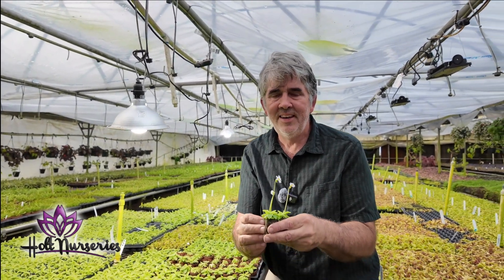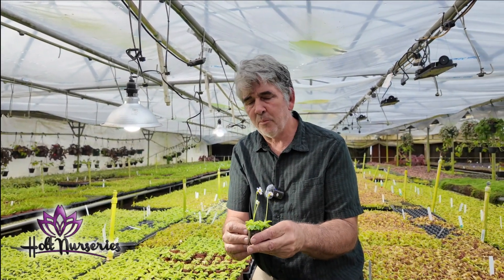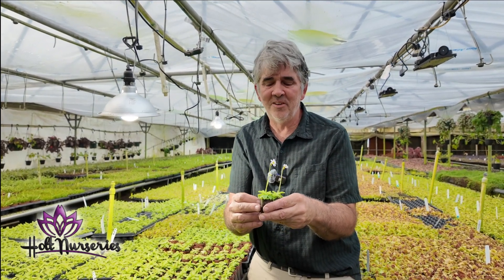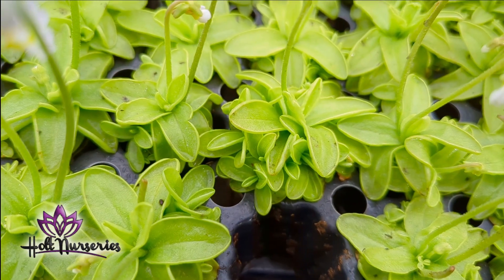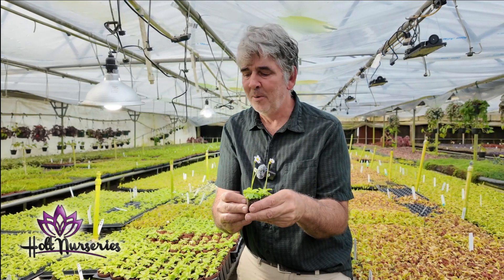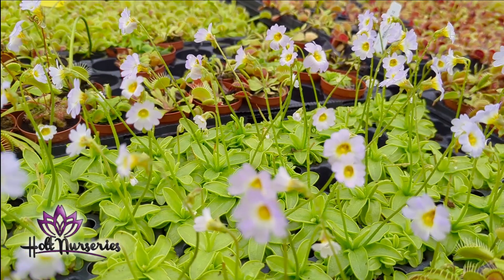This is our Pinguicula, or our Butterwort. It is a rarer plant — it's hard for us to get. You wouldn't think it would be hard to get because these are viviparous; they form little babies on each of the leaves, but they're hard for us to reproduce. They're beautiful though, covered in light pink flowers for several months of the year.